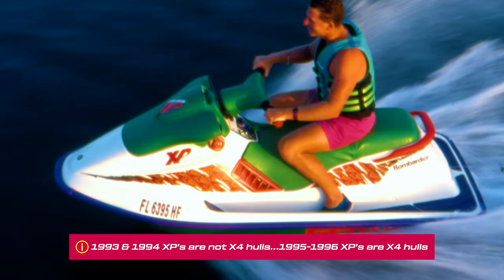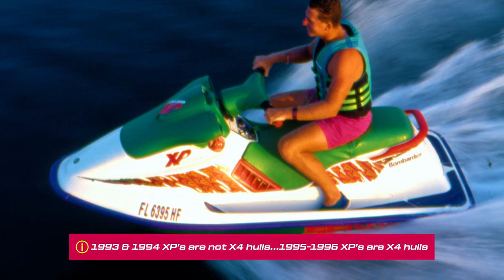We saw for the first time that beautiful flowing lines hood design which became synonymous with the Generation 2 X4 hull. The confusion for most is they look at a 1993 and '94 XP and say that's an X4 hull just because it looks so similar on the top deck. It boasts that really vivid green and pink detail, but it is technically running a Generation 2 SP hull. The only difference between '93 and '94 is the decals were essentially inverted — pink against green on one, then vice versa on the next year.